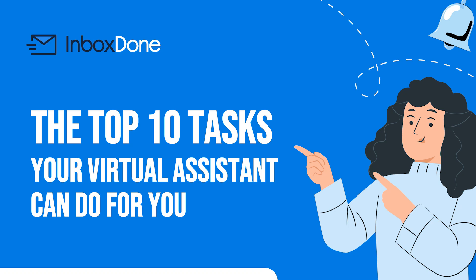The Top 10 Tasks Your Virtual Assistant Can Do For You. The purpose of this article is to share with you the top 10 tasks that a virtual assistant can do for you, based on our experience working with clients from all kinds of different industries.